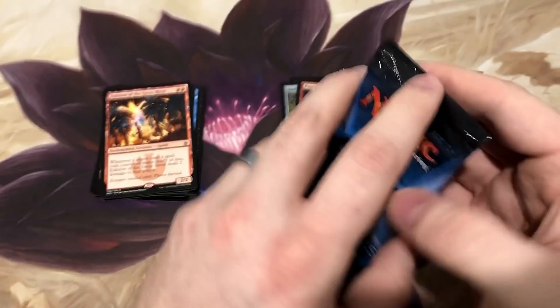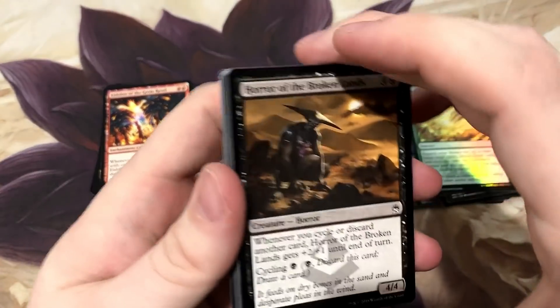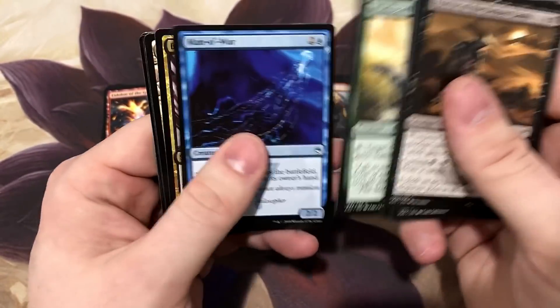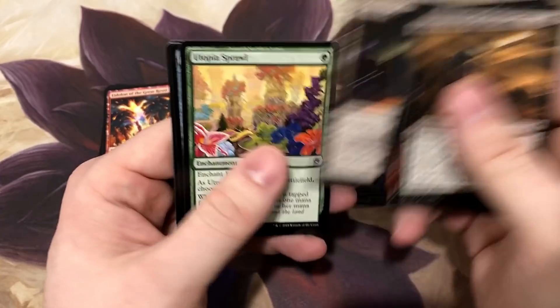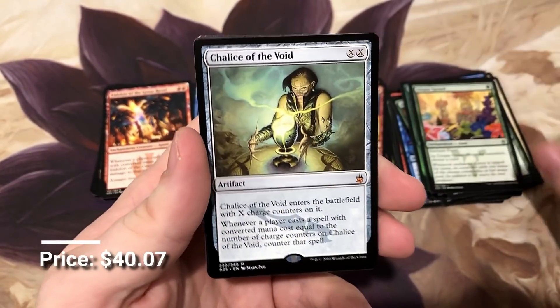When everything is one-of - unless you're like me and you have like 22 or 23 Commander decks, it starts to get a little expensive. Mishra's Factory, another Utopia Sprawl - love getting these.